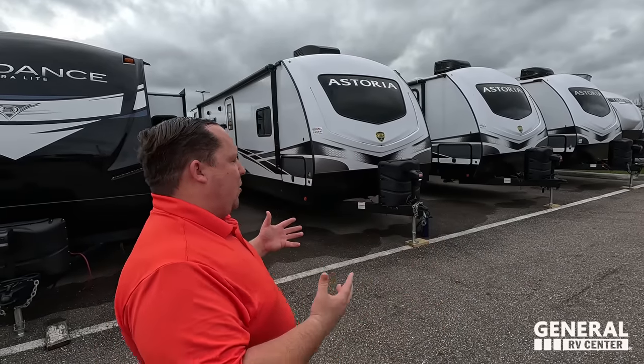Welcome back. Today I am super excited to be showing you the Dutchman Astoria 2903 — it's great for families, it's great for couples. I want to say hi to Will. It's a really good all-around layout. It's great for people who sometimes have kids or grandkids but also don't want so much room taken up by the kids' space. A great all-around travel trailer.